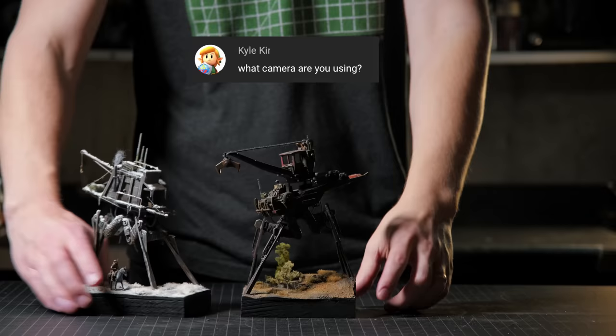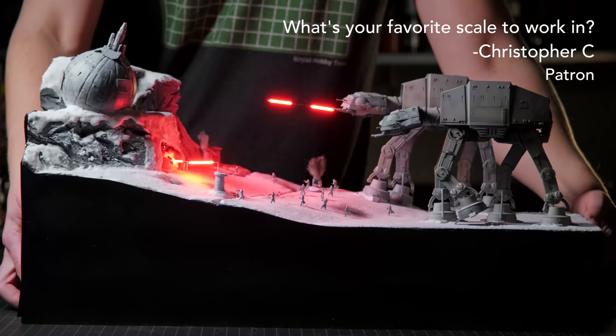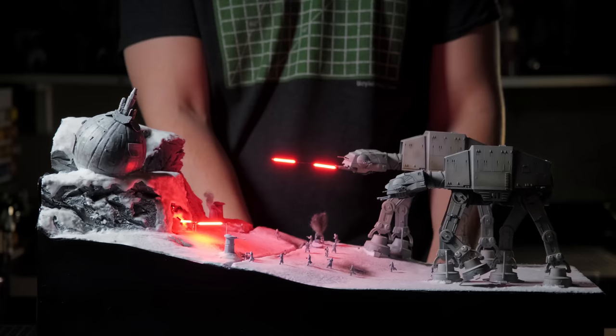What camera am I using? I've only used two cameras since I started on YouTube. First was an iPhone 11, and now I shoot on a Fujifilm X-T4. What is my favorite scale to work in? Most often I'm working in 1:72 scale, but I probably prefer 1:144 or 1:35.